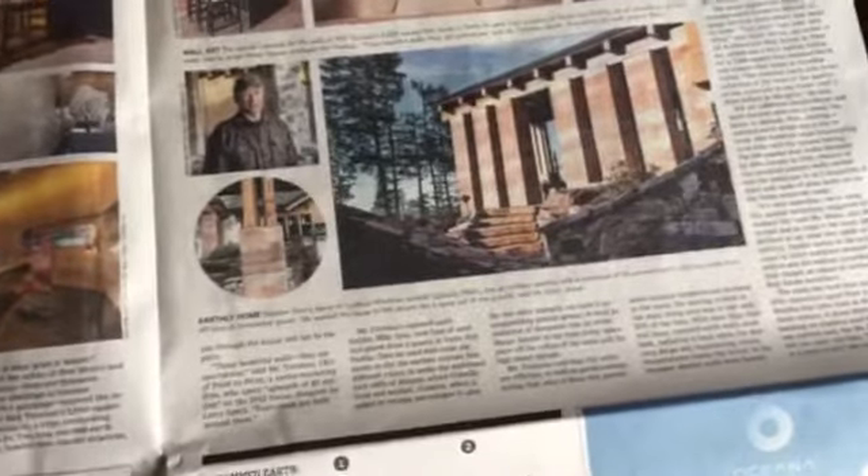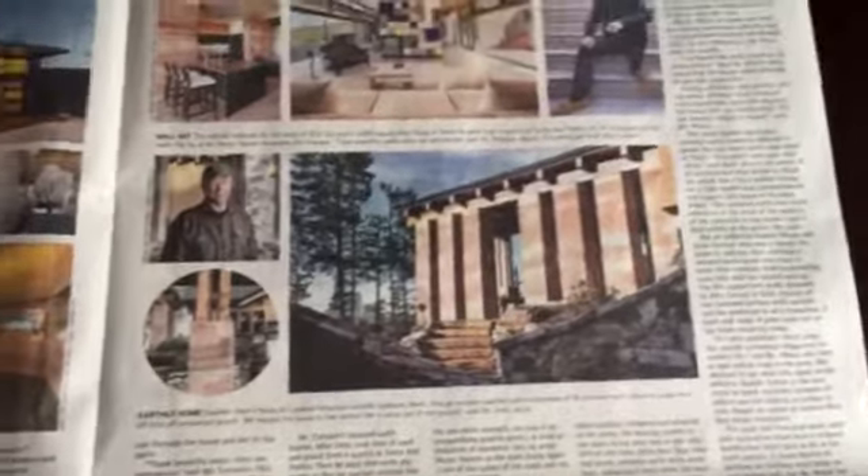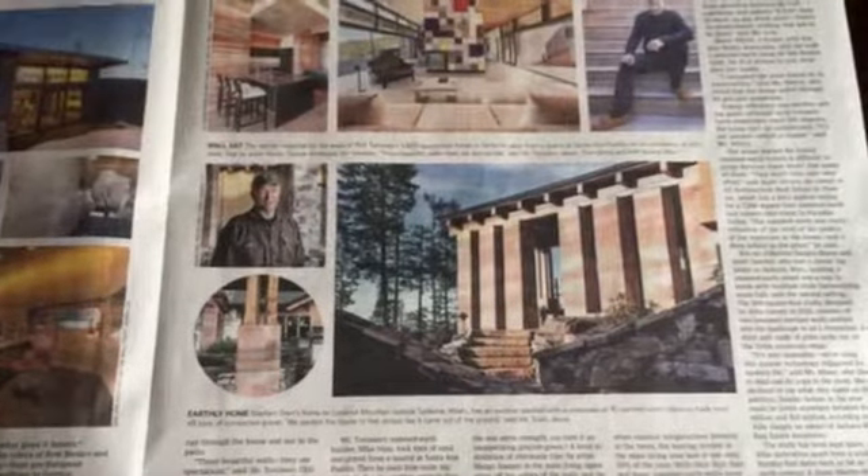I'd love to hear what your thoughts are on having earth brick homes. Would you live in one? Talk to you soon — Genevieve Kincannon, your EcoBroker agent.